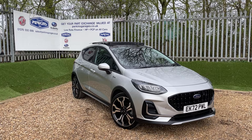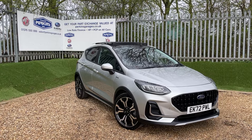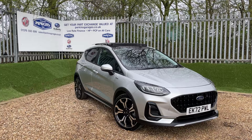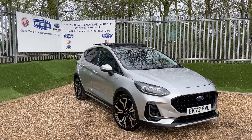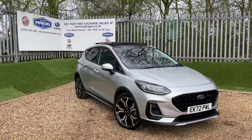Good afternoon and welcome to the Perkins Garages YouTube channel for a Ford Fiesta Active Vignali walk-around video. Before we get stuck in, if you're enjoying these walk-arounds and want to see more of them, click that subscribe button and join the ever-growing community of Perkins Garages subscribers.